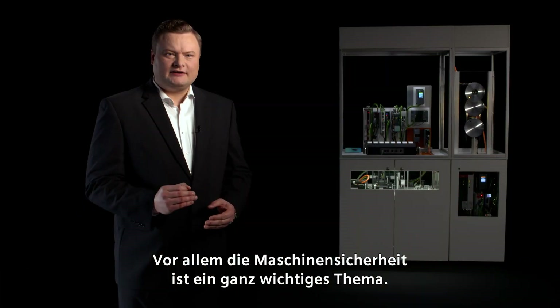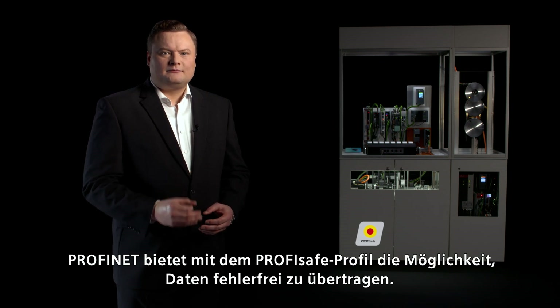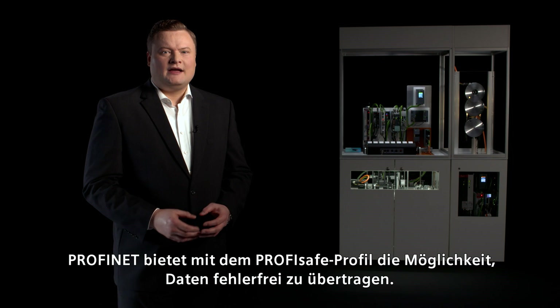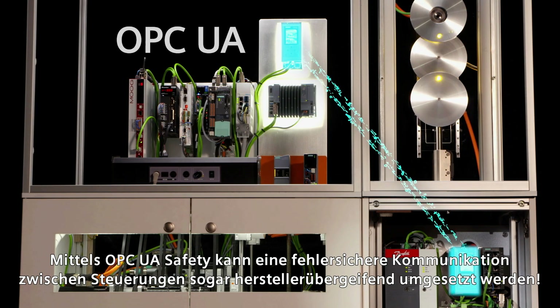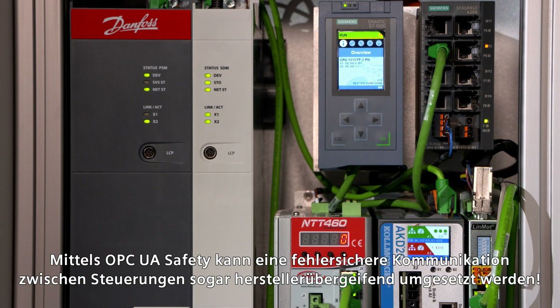Machine safety in particular is extremely important. With the PROFISAFE profile, PROFINET offers a possibility for fail-safe data exchange. OPC UA safety can be used to implement fail-safe communication between controllers, even across manufacturers.